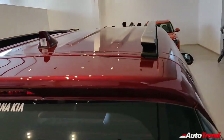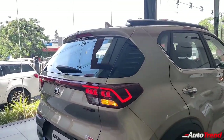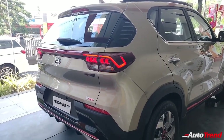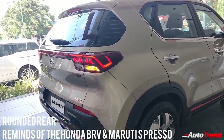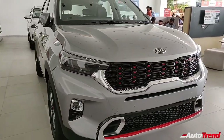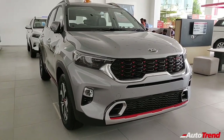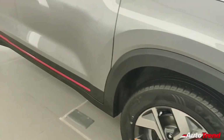Roof rails are standard from the HTK Plus variant onwards, while LED tail lamps and chrome finish door handles are available from the HTX variant onwards. While the rear fascia of the Sonnet resembles that of a hatchback, the wrap-around effect for the rear windshield is really distinctive, and the top-spec GTX Plus variant also gets red accents on the exteriors, including the front bumper air-dam, the lower part of the doors, the rear bumper garnish and the alloy wheels.